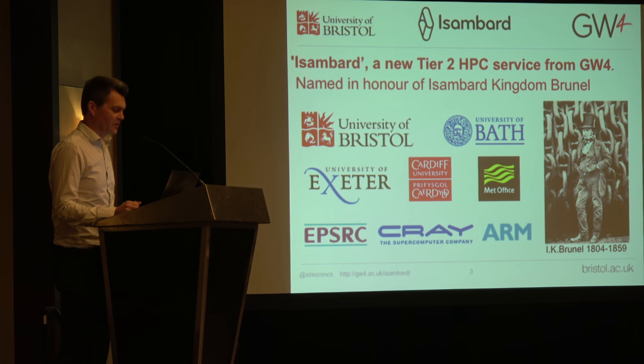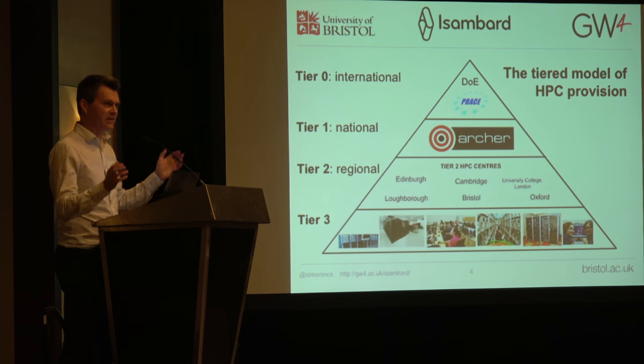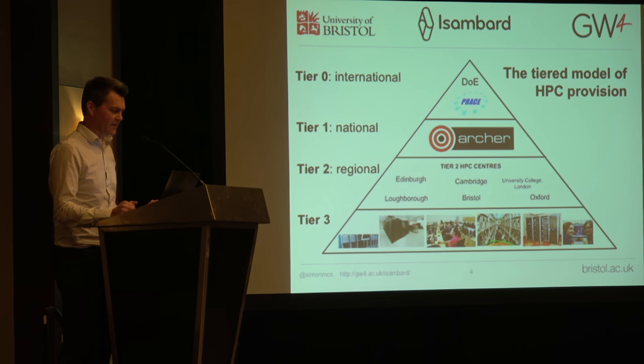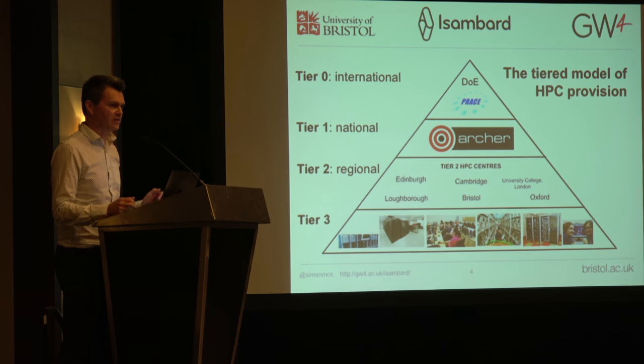Cray and ARM together have been quite key to making all of this happen. Just to clarify what I mean by Tier 2: Tier 0 are the big international machines, Tier 1 is our national services — Archer in the UK is a Tier 1 — and Isambard is one of the Tier 2 centers. We currently have six of those funded, all exploring different architectural approaches: dense GPU machines, regular GPU machines, and all sorts of different things. Isambard is the only ARM system we're exploring.